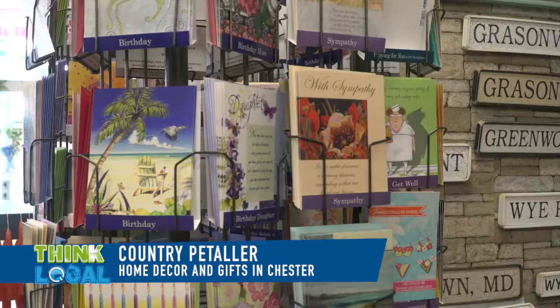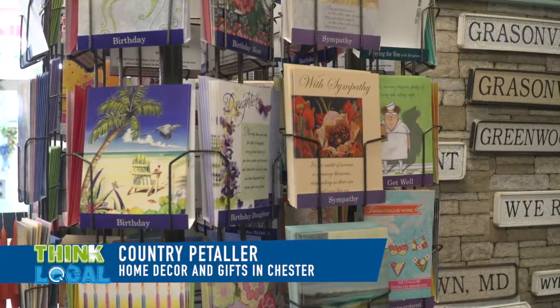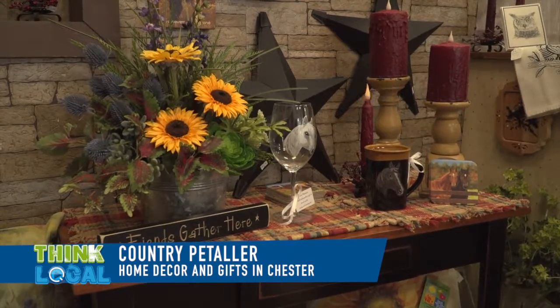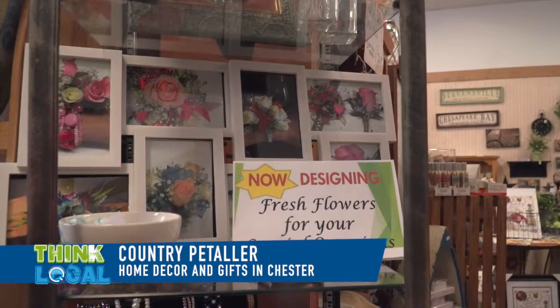I love the fact that you're also carrying dry flower arrangements and that they're handmade. We use mostly permanent botanicals now, very little dried, just for the longevity of it. And we're also now doing fresh flowers for special occasions.